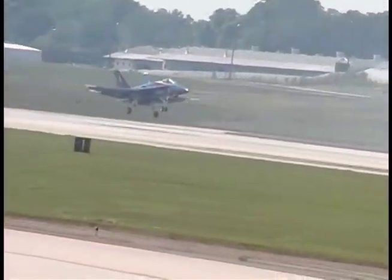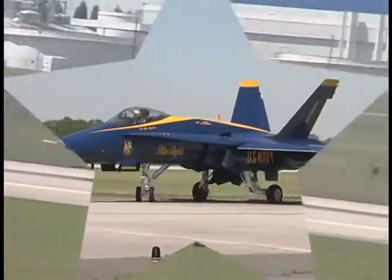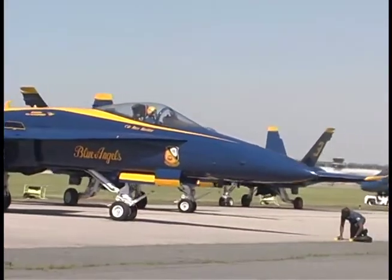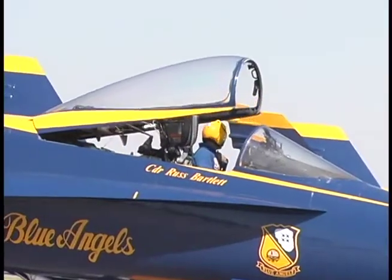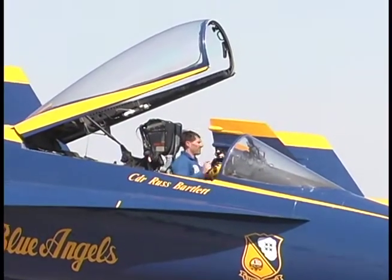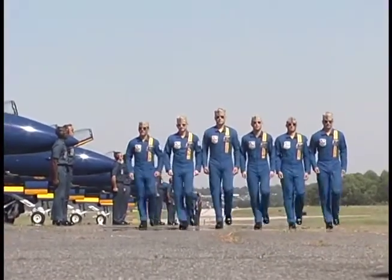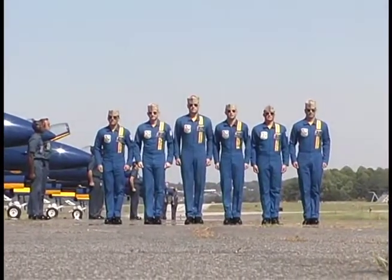They painted their planes blue and gold because blue and gold are the official colors of the United States Navy. Now they are all coming in for a landing. After each show, they park their planes on the runway and all march out together. Let's stand up and salute the Blue Angel pilots. Ready? Salute!